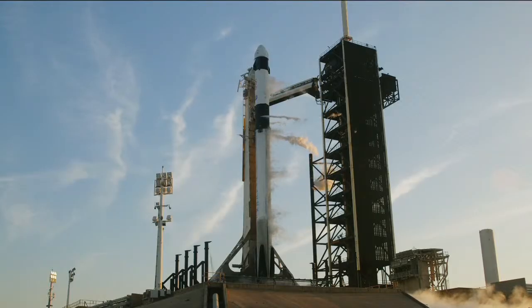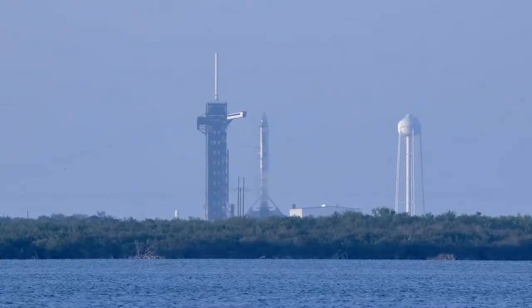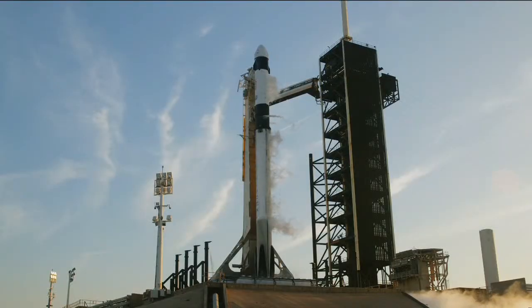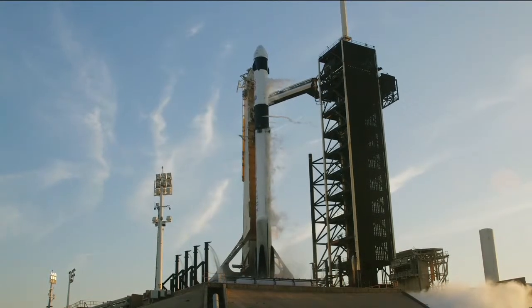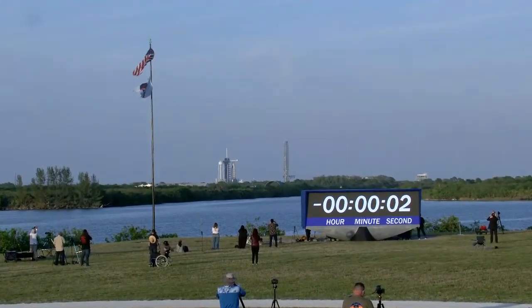T minus 30 seconds. T minus 15. T minus 10, 9, 8, 7, 6, 5, 4, 3, 2, 1.